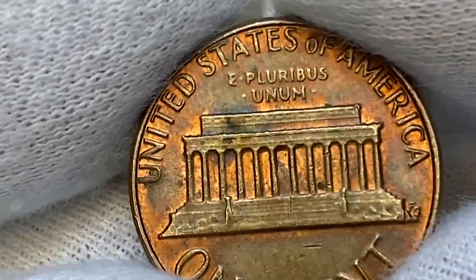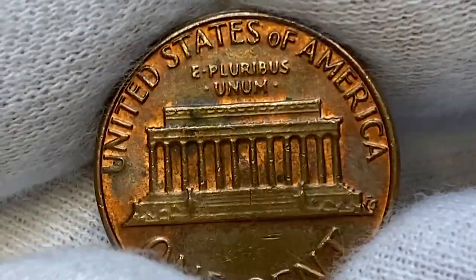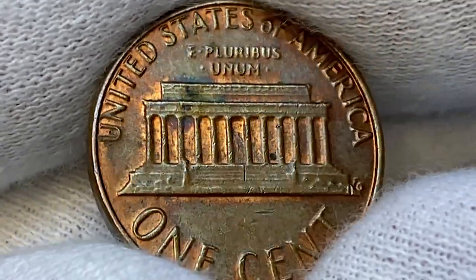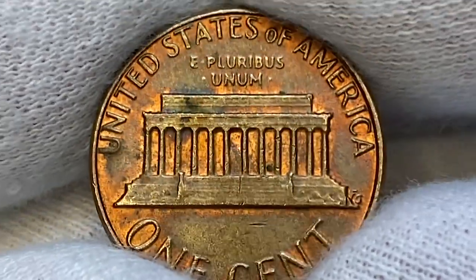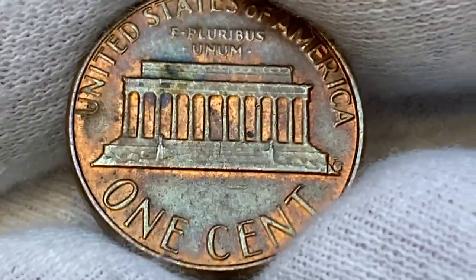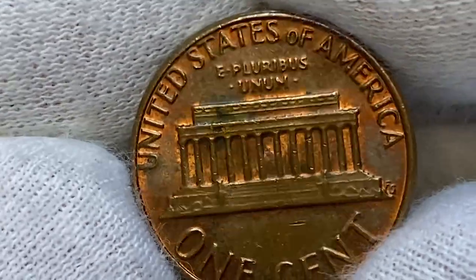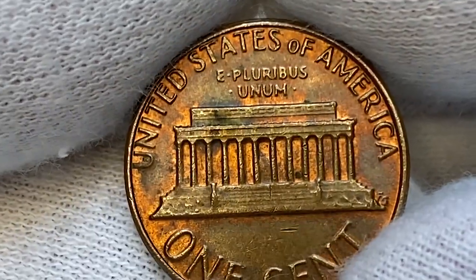The 1982 cents with no mint mark were struck at Philadelphia, San Francisco, and West Point. However, all coins struck at these mints did not carry a mint mark. Consequently, it's impossible to differentiate where 1982 cents with no mint mark originated from. The 1982 P small date copper Lincoln cent is one of the most difficult memorial cents to find in high grade condition.